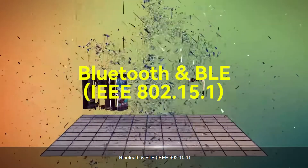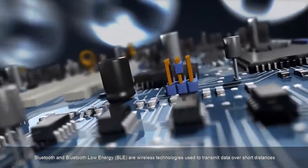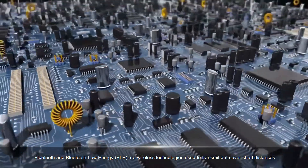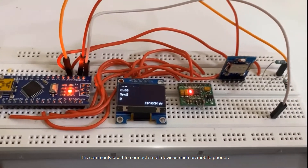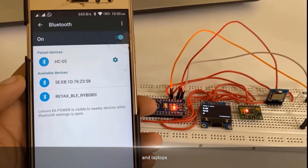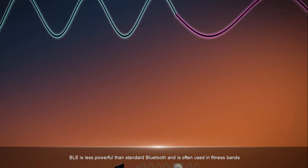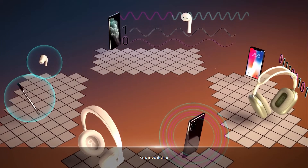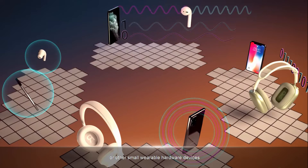Bluetooth and BLE, IEEE 802.15.1 — Bluetooth and Bluetooth Low Energy (BLE) — are wireless technologies used to transmit data over short distances. They are commonly used to connect small devices such as mobile phones, tablets, and laptops. BLE is less powerful than standard Bluetooth and is often used in fitness bands, smartwatches, or other small wearable hardware devices.